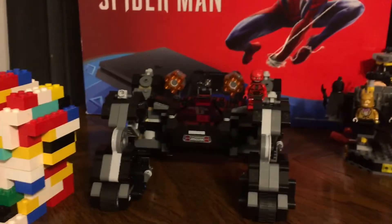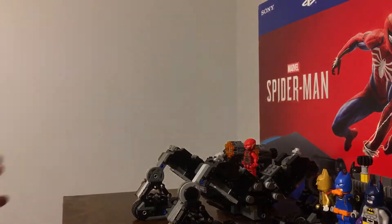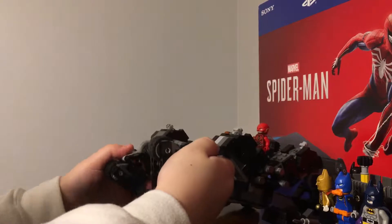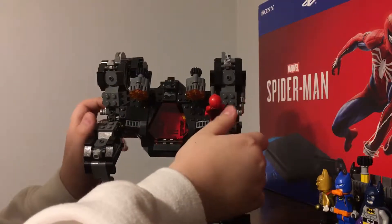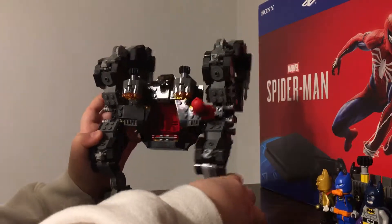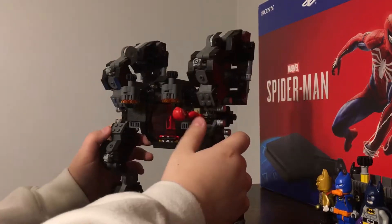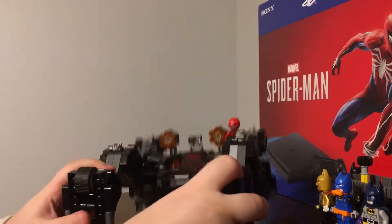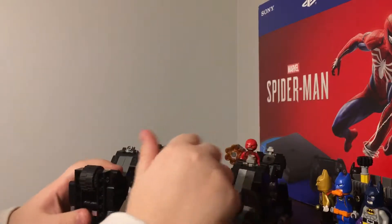This is a LEGO Bat Claw that I got a couple months ago — a little LEGO Bat Claw, it's awesome. You can make it go up here; I made this little stand. What you can do is make these move. I think it's pretty cool. It's for like scaling, but if you just want it to be in batmobile mode you can just do it like this.